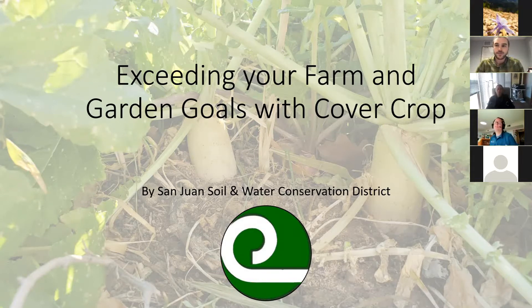My name is Andy Bleckinger. I'm the Assistant District Manager with the San Juan Soil and Water Conservation District. I love talking about and learning about cover crops. It has become one of my favorite subjects within soil health and soil management, gardening and farming in the past few years. Just in the past year, working remotely and able to attend conferences and meetings virtually, I've attended a little over 80 hours in workshops and trainings just on cover crops. I'm excited to keep sharing what I've learned and also do cover crop test plots and try different things in my own yard.